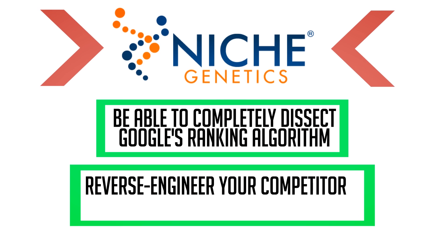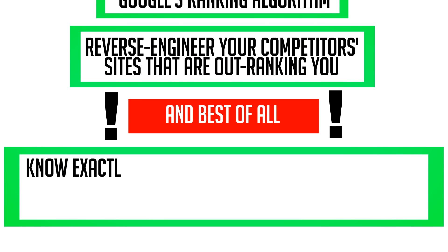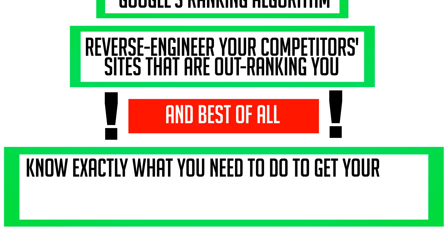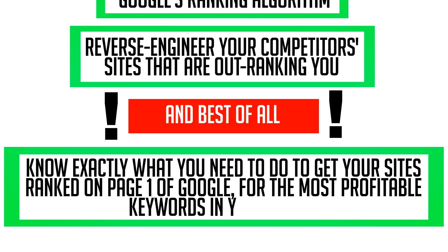Reverse engineer your competitors' sites that are outranking you. And best of all, know exactly what you need to do to get your sites ranked on page one of Google for the most profitable keywords in your niche.